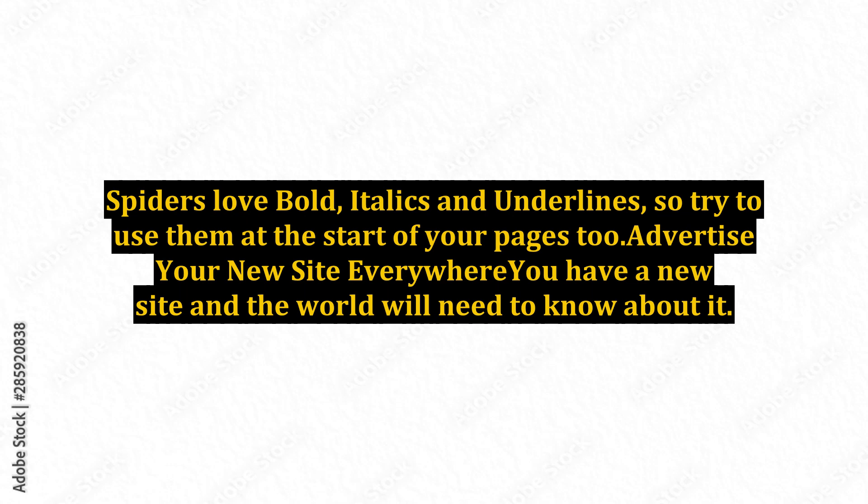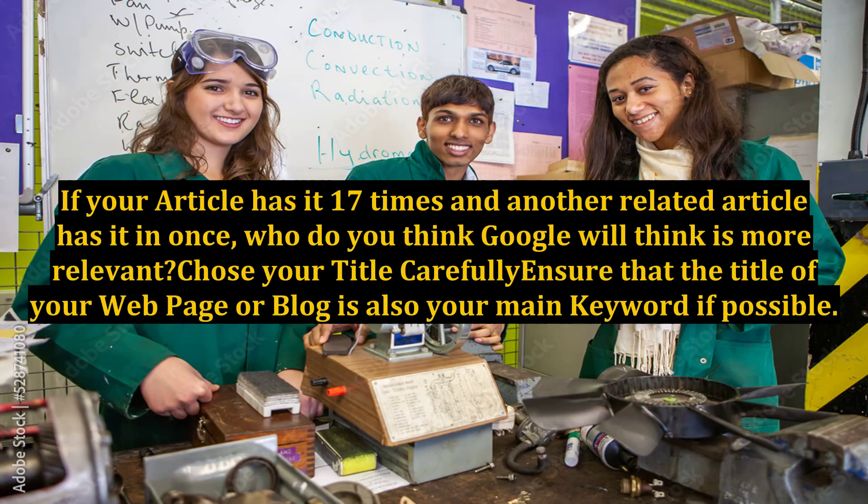Increase your chosen keyword density. If you are writing a page or post on cars and your keyword is Aston Martin, you have to include it numerous times. In fact, put it in as many times as you can whilst still allowing the article to make sense. If your article has it 17 times and another related article has it only once, who do you think Google will think is more relevant?